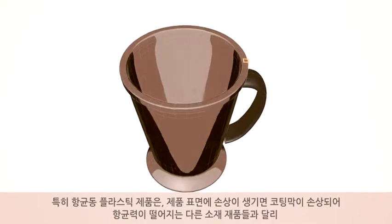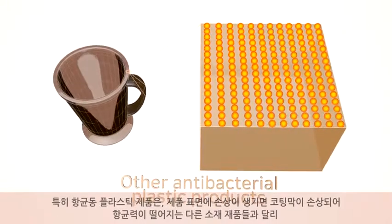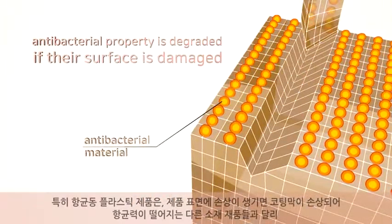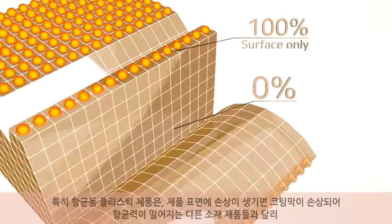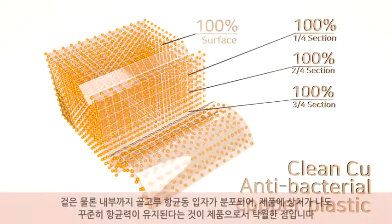Especially, unlike other antibacterial plastic products whose antibacterial property is degraded if their surface is damaged, products manufactured with antibacterial copper plastic have antibacterial copper particles so evenly distributed across the entire internal section.